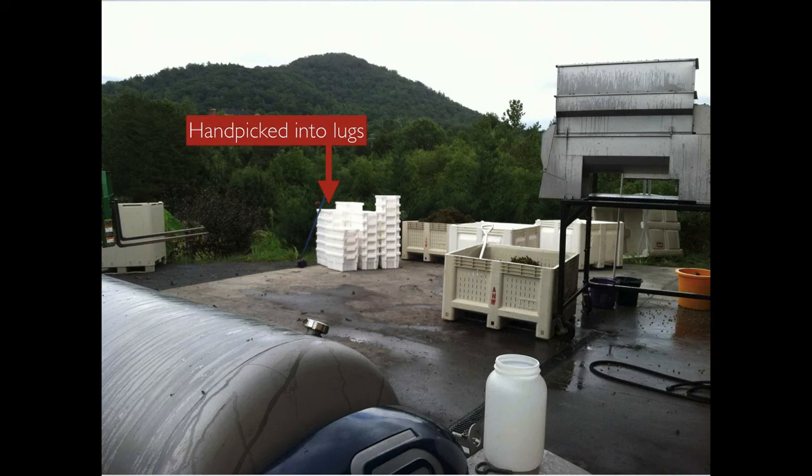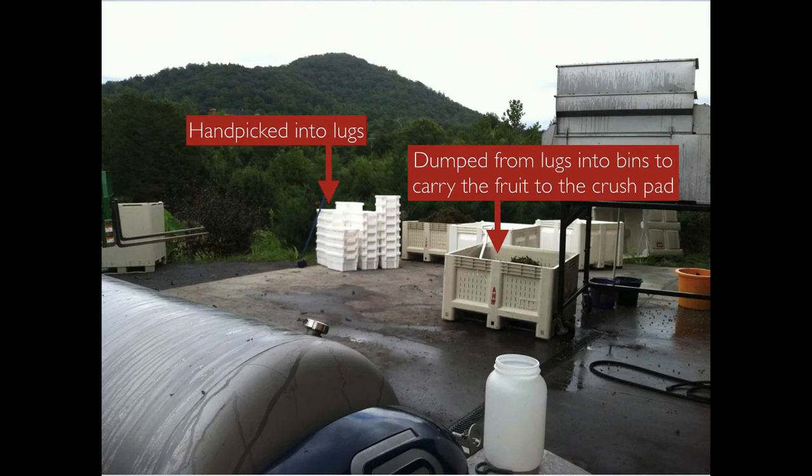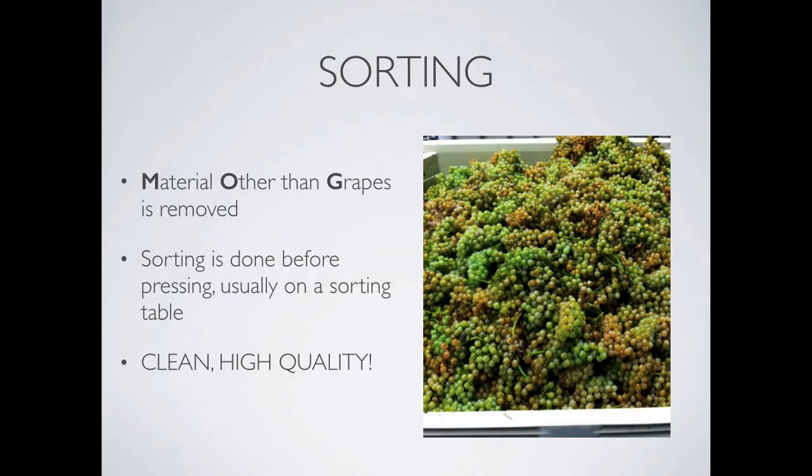Once these lugs are full we dump them into bins. The reason we do this is so that a tractor can easily carry a large load of fruit in these bins from the vineyard down to the crush pad. As we harvest we're also sorting. MOG, or material other than grapes, is removed from the harvest bins. This can be leaves or shoots or even tools that someone forgot in their harvest bin. It's also used to clear out damaged or subpar fruit. Sorting is done before pressing, sometimes out in the field by hand and sometimes by using special equipment like a sorting table.